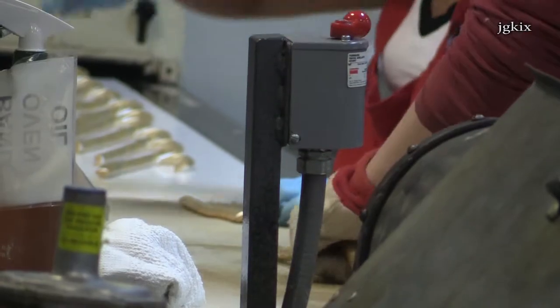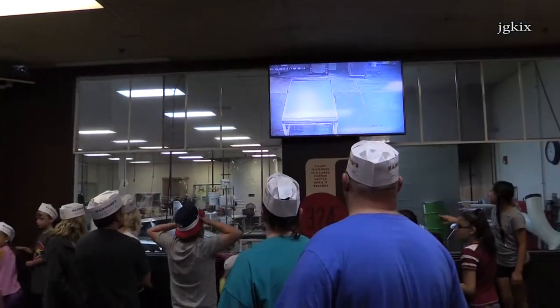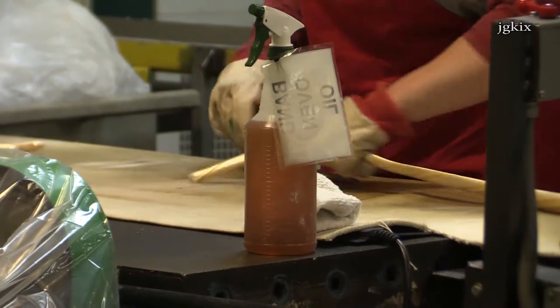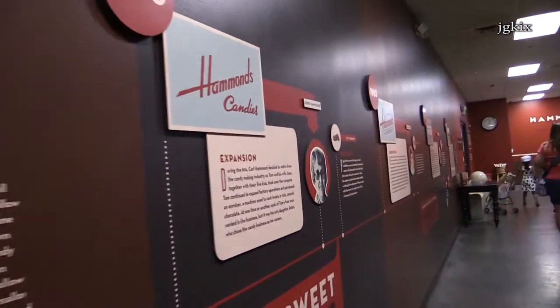Welcome to Hammond's Candy Kitchen. This is where a little bit of hard candy that gets crushed up gets recycled into the next candy. You can see them doing the batch roller and pulling the string out over here through the window. They'll put the nuts and the caramel in.